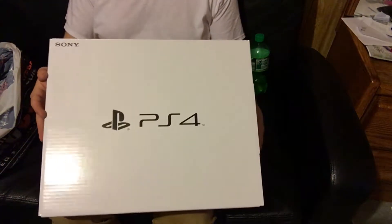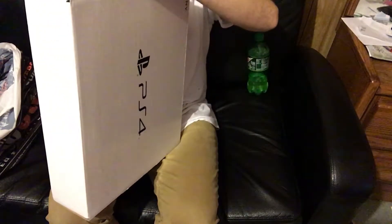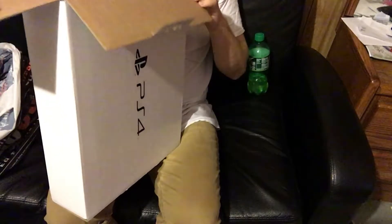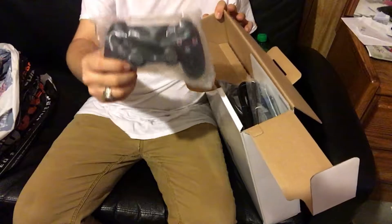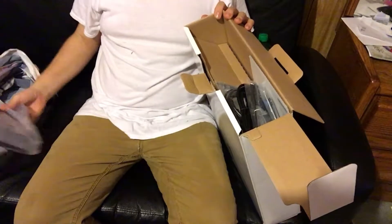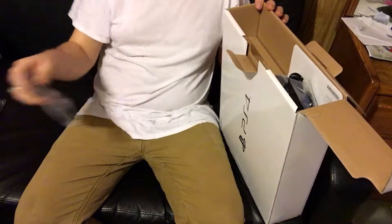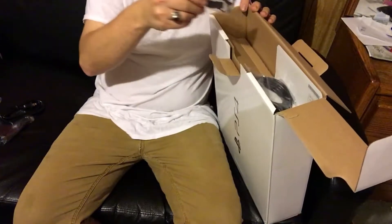Okay guys, so I'm gonna do a little unboxing video. I bought the Uncharted Bundle — I'm a huge fan of Uncharted, definitely wanted Uncharted 4. I found out that GameStop has layaway availability for the PS4, so I didn't upgrade right away because I couldn't really afford to when it first came out, but I'm definitely excited that I get to now. Very hyped, I'm excited!